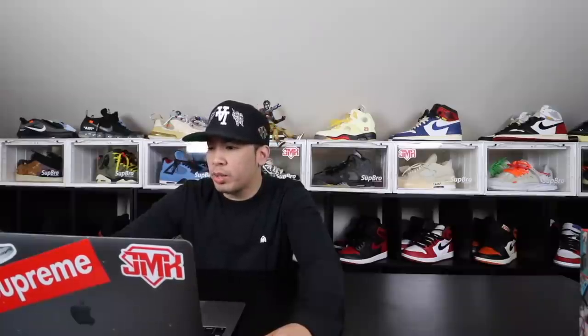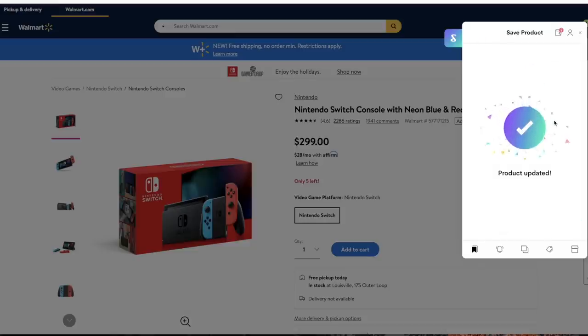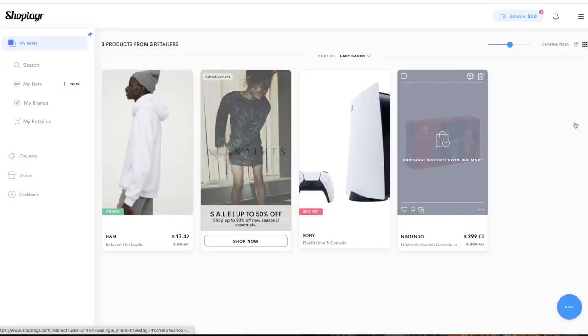With my order, I actually saved a little bit more money than I was supposed to because they found some coupons while I was checking out. So if you save anything on your Shop Tagger list, it will give you emails and mobile notifications whenever the item is on sale or whenever products are available, because during this time it's hard to get things. They'll notify you on the app when things are on sale, when a product is available, or when they actually find coupons, so you can save more money.